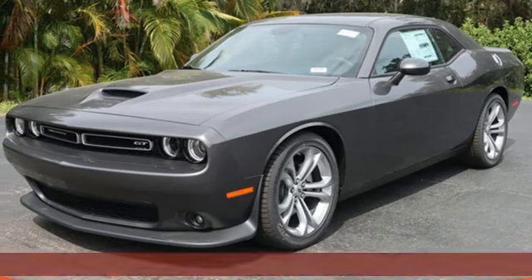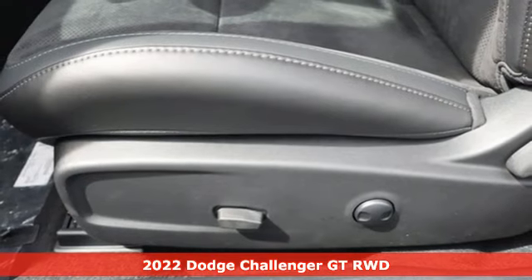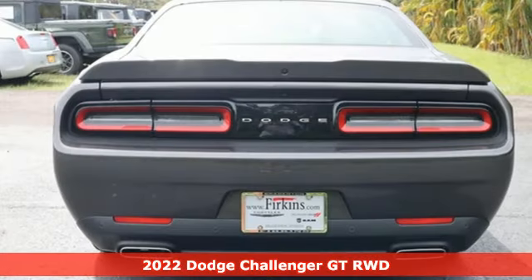Here's a new 2022 Dodge Challenger. Come on, let's get real. Muscle wins every time and this Challenger delivers.